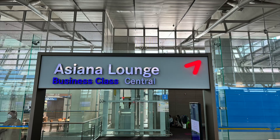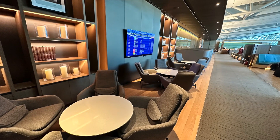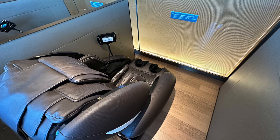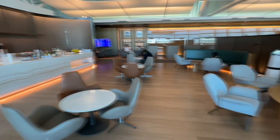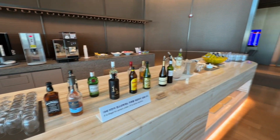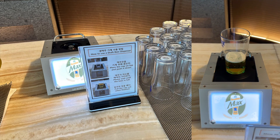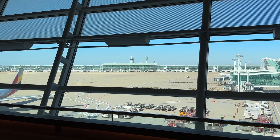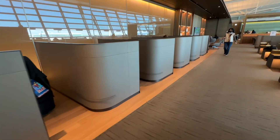This lounge had everything you could want. There were multiple seating options including larger tables for groups and families, private single pods, and even some massage chairs. Next to the yummy hot food at the buffet, there was also a self-serve bar with an automatic beer draft system where the beverage fills up from the bottom to the top. Everything was fresh, new, and kept clean — a very nice place to wait before your flight.